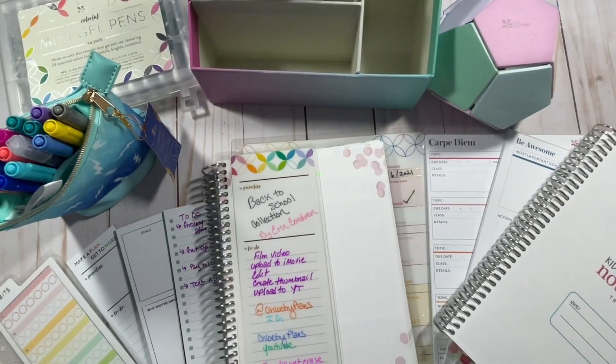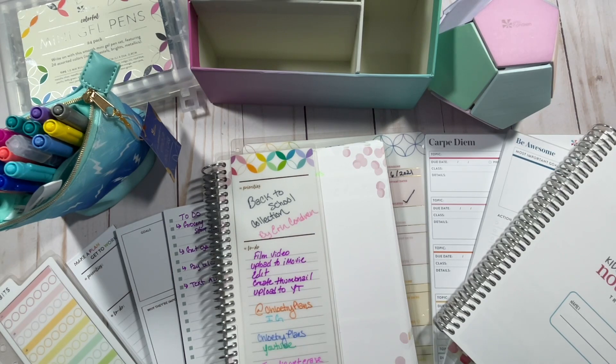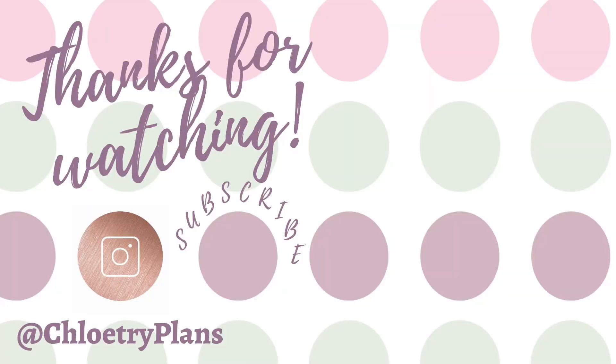Thank you so much for watching. Those are all the items from this collection — I was so happy to share them with you. They will be available on a specific date, so make sure to check that out. More products are coming in August, so stay tuned and subscribe to my channel so you'll be the first to know. Give this video a big thumbs up if you enjoyed the review, and feel free to ask questions in the comments below. Follow me on Instagram at Chloe Tree Plans for more pictures of these items. Thanks for tuning in and I'll see you in the next video. Bye!